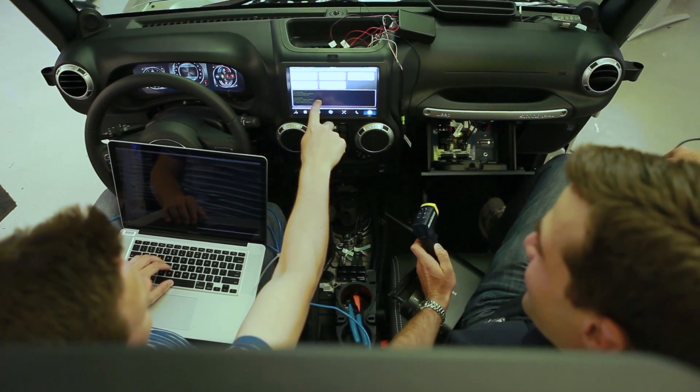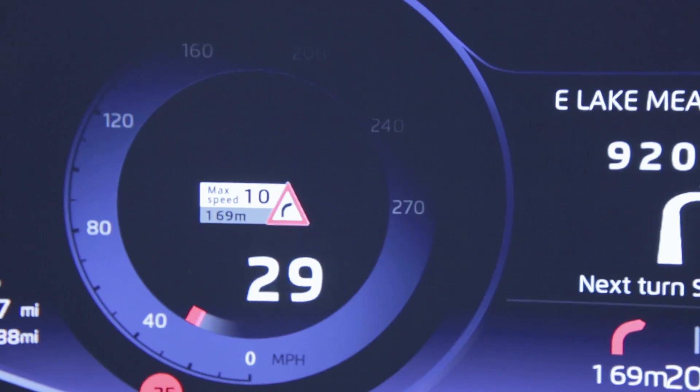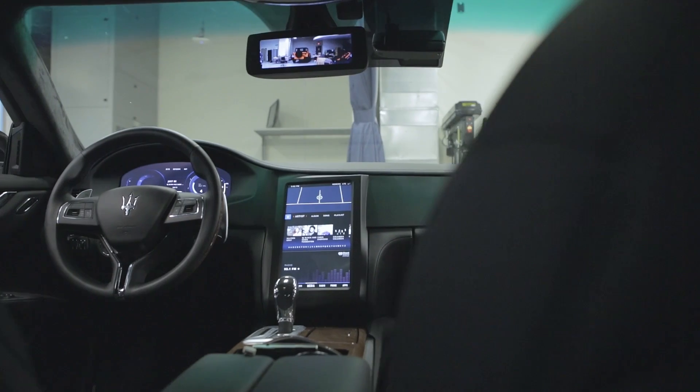We are a real-time operating system. We have the right safety certifications, we have the heritage on the infotainment systems, and we have everything in between.